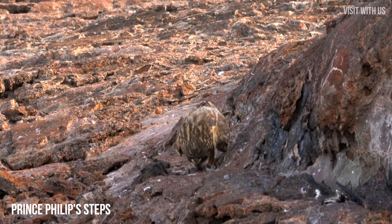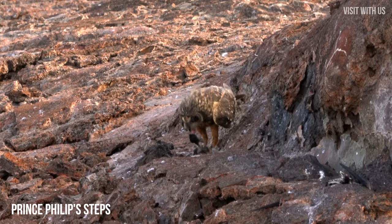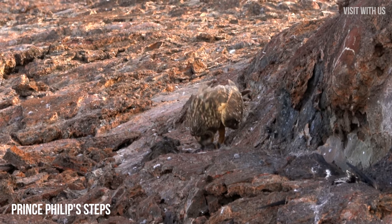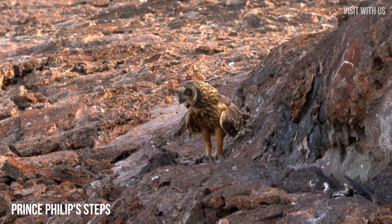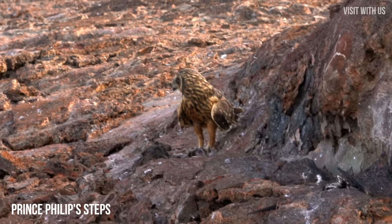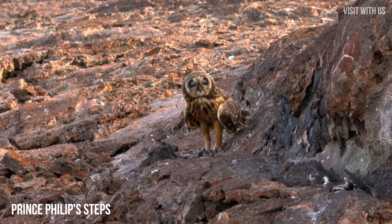If you watch carefully, he pulls off the petrel's head and swallows it whole. Someone give that guy a glass of water! We saw four owls on this hour-long walk and, with mouths appropriately agape, we headed back to the ship for lunch.